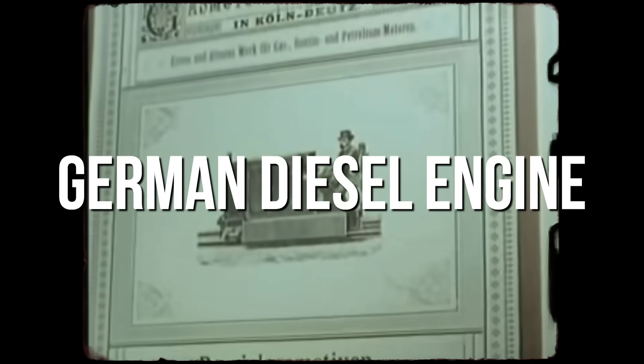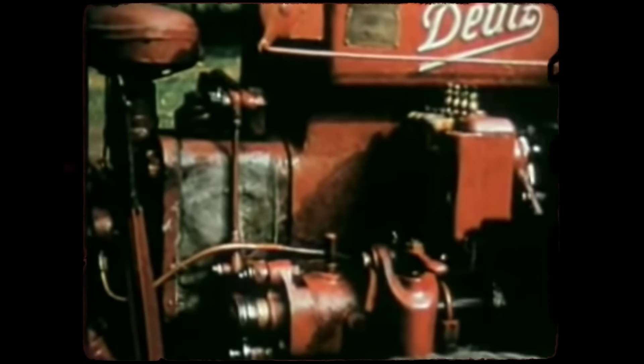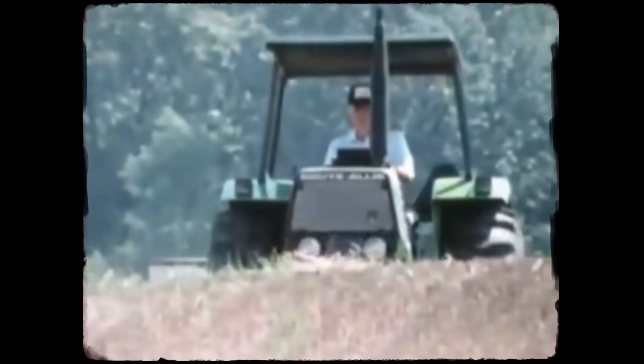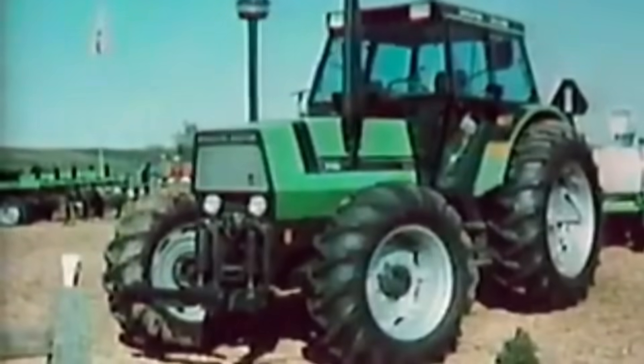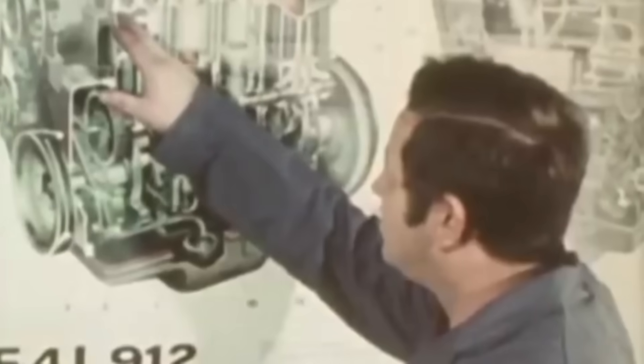This German diesel engine defied every convention. While other manufacturers refined radiators, coolant systems, and water pumps, Deutz engineers abandoned them entirely. What they created became legendary among farmers and mechanics, yet it also fueled one of the fiercest debates in diesel history. And the truth behind it is more surprising than you'd expect.